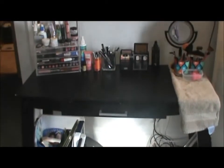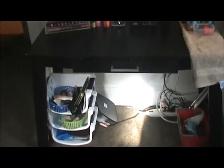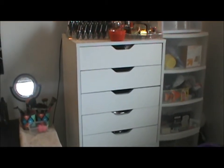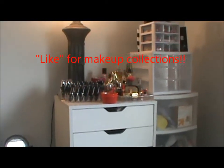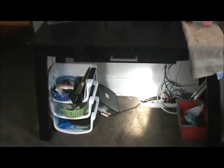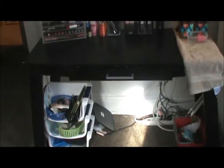Hey guys, it is Cece here with the long-awaited makeup collection video. Right now I'm just going to give you an overview of my vanity area — this is where I sit down to do my makeup. I'm going to get closer, but I just want to give you an overview. I have some stuff on top and these white drawer sets right here. Then I have this last little area up top that just has some lippies and an empty drawer. So we'll start with the vanity. That table I actually got from Walmart like a year and a half ago. It was only like $30.